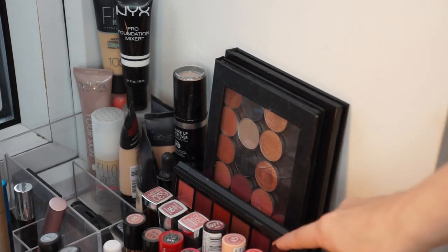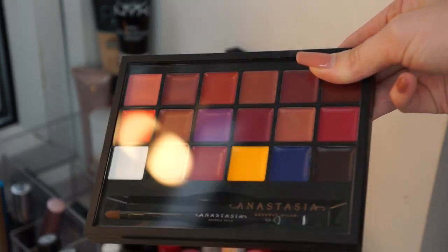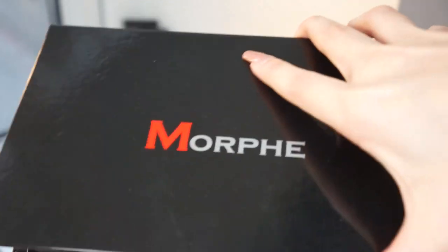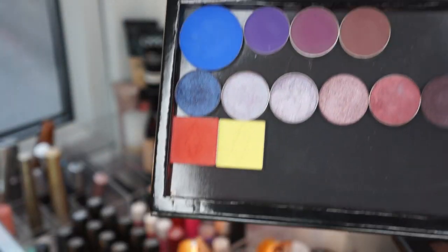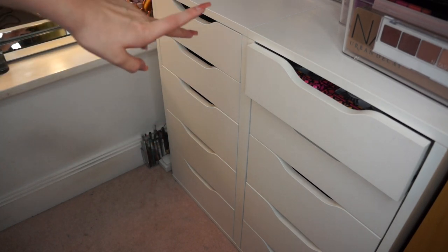And then behind my lipsticks I have some palettes. So I recently got the Anastasia lip palette for my birthday. I also have my Z palette with all of my everyday shadows in, and I have another more fussy palette that I keep my bright colours in.